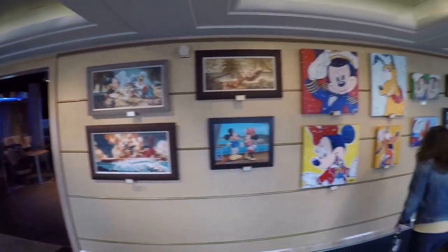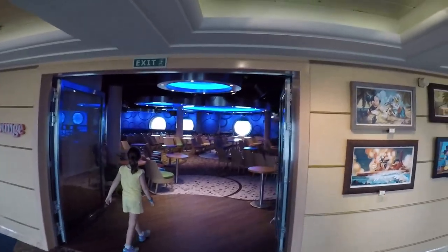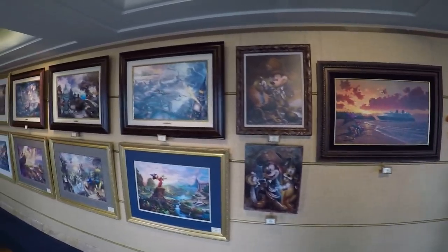I think I found the D Lounge. And here's the D Lounge — nice. Is this all the pictures? This is it?